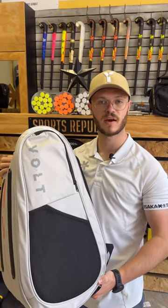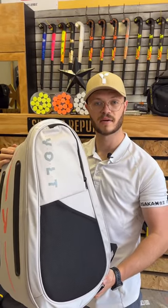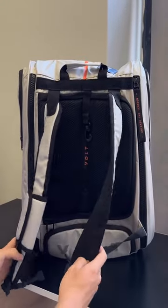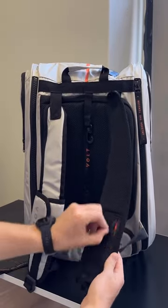Volt Paddle is officially in South Africa and they've got this really incredible bag. Let me show you why. First, we're going to start with these incredible high-quality straps. It's even got a pouch for your money.